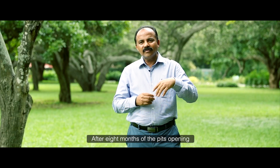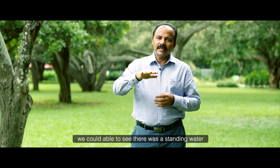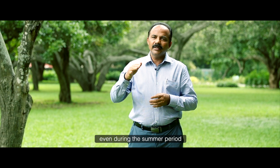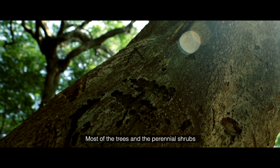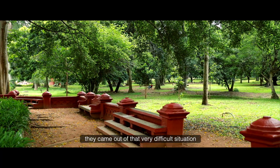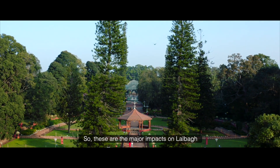After eight months of the pits opening, there was standing water up to 8 to 10 feet — a remarkable change, even during the summer period. Usually there was a severe water problem during summer, but most of the trees and perennial shrubs came out of that very difficult situation. These are the major impacts on Lal Bagh.